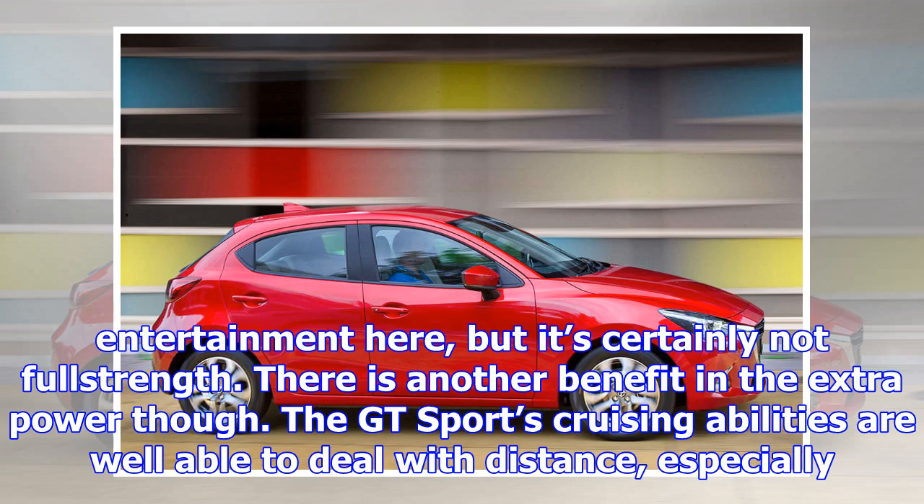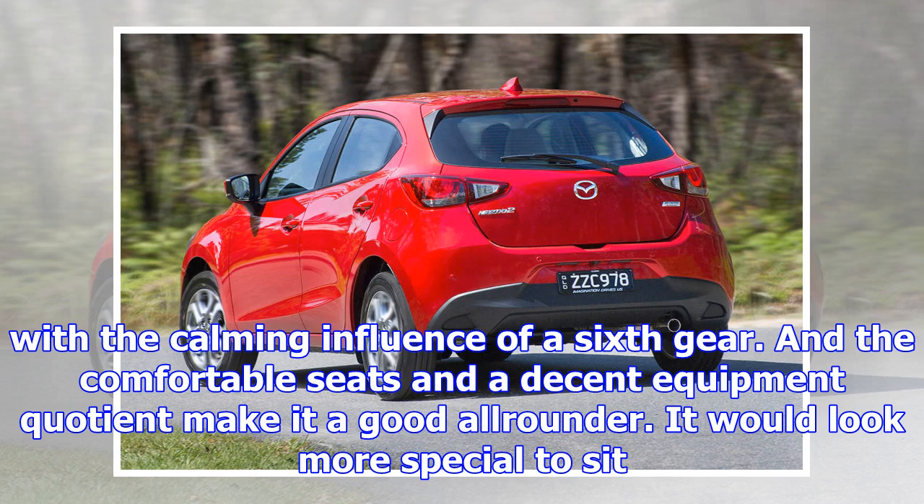There is another benefit in the extra power, though. The GT Sport's cruising abilities are well able to deal with distance, especially with the calming influence of a sixth gear, and the comfortable seats and decent equipment quotient make it a good all-rounder. It would look more special to sit in if the dark brown leather wasn't so dark as to turn black on a gloomy day.